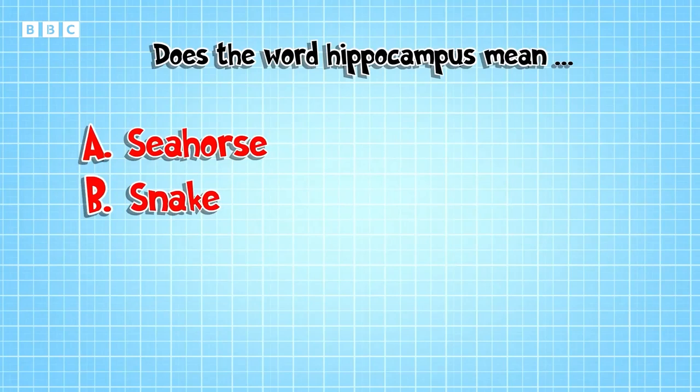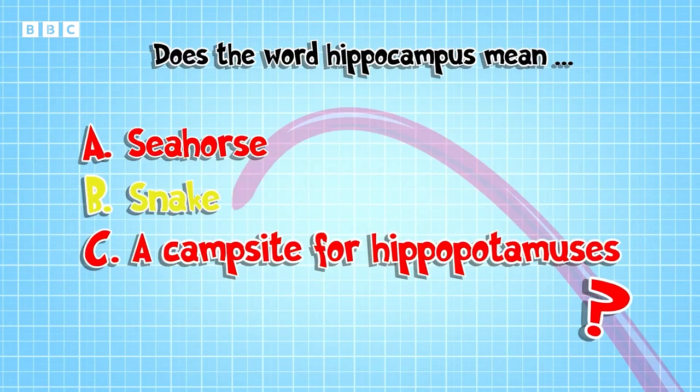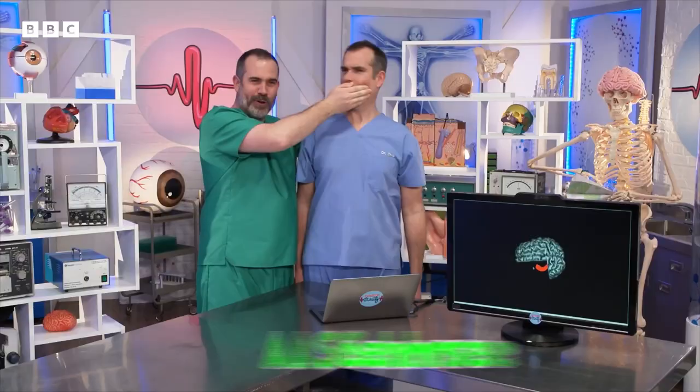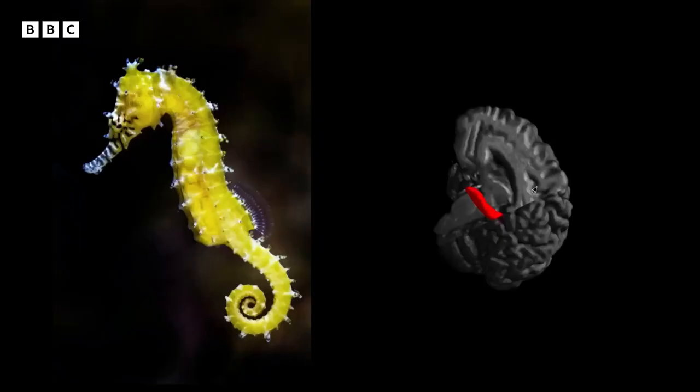Does the word hippocampus mean: A, a seahorse; B, a snake; or C, a campsite for hippos? Remember, the name relates to its shape. What do you think, Chris? A seahorse. I'm afraid the answer is A — it's shaped a little bit like a seahorse. Honestly, a campsite for hippos is a ridiculous suggestion. And now you know what seahorse is in Latin.